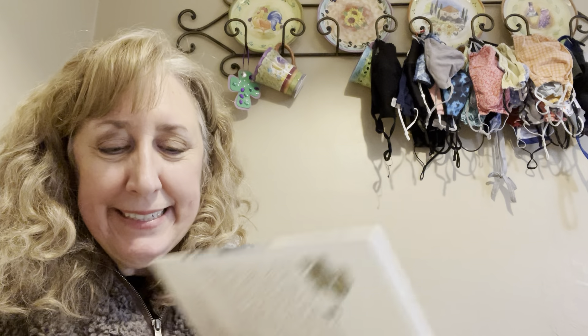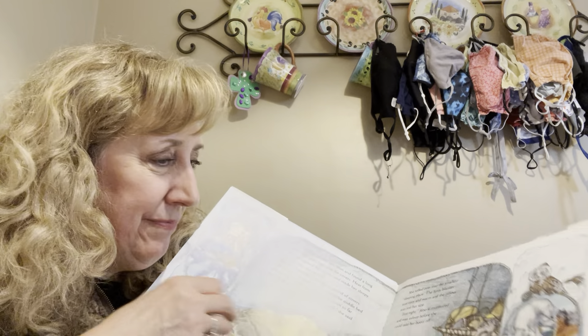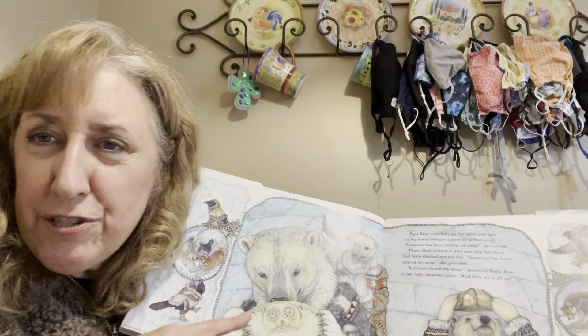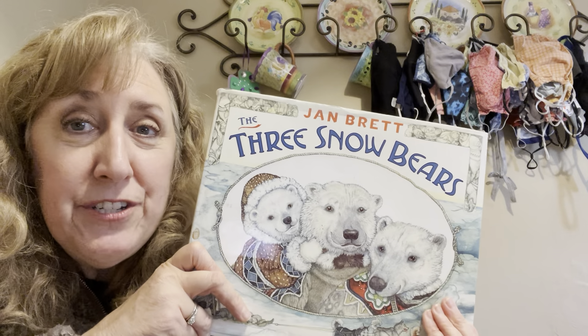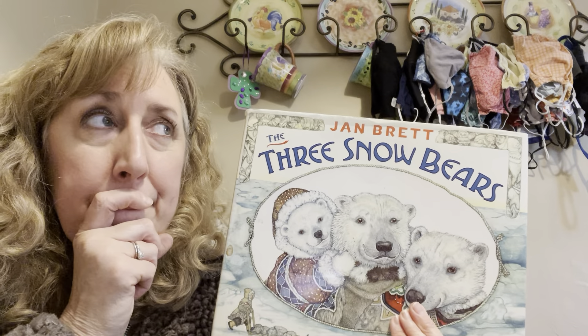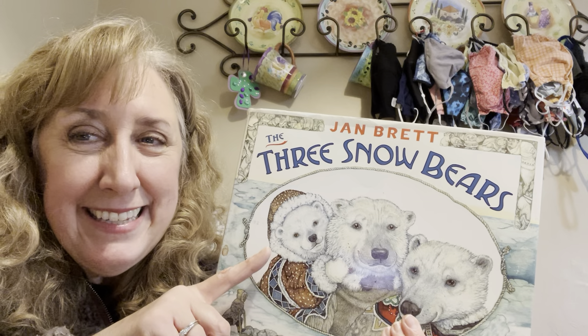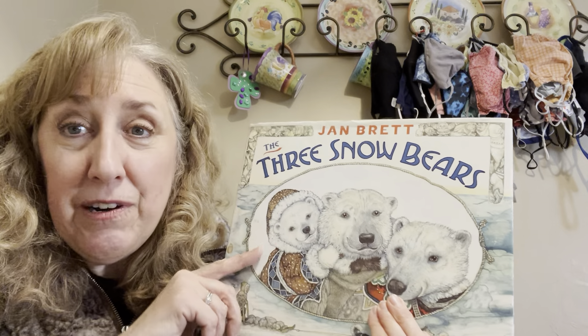Do you think this story was real or make-believe? Think about it for a minute. Did this really happen, or was it a make-believe story? If you said make-believe, you are probably right. Do bears wear sweaters and talk to each other? Not really — I think this was a make-believe story. Also, it probably reminded you of another story. Can you think of what it is? If you said Goldilocks and the Three Bears, you are right. That's the story that Jan Brett used to make this story, The Three Snow Bears.